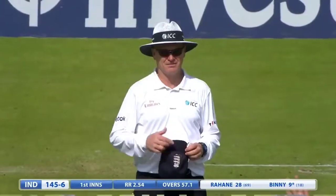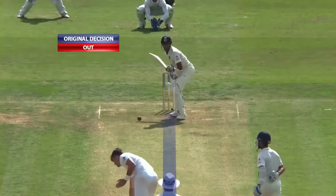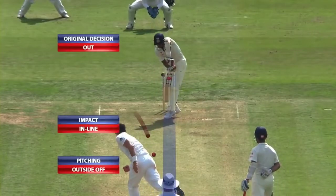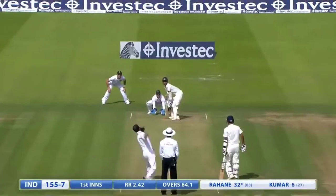Oh close — is it going over? No, it's not. Benny has gone. What does Hawkeye say? It shows the movement but it does hit him quite high and would have gone over the top, so Benny can count himself a little unlucky.